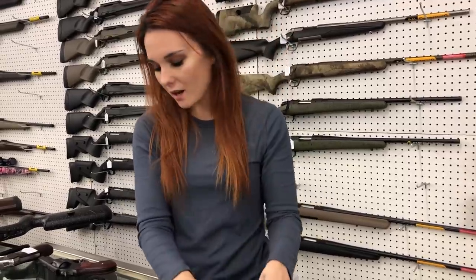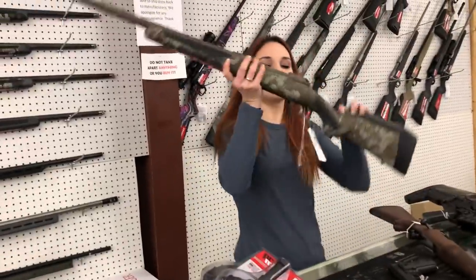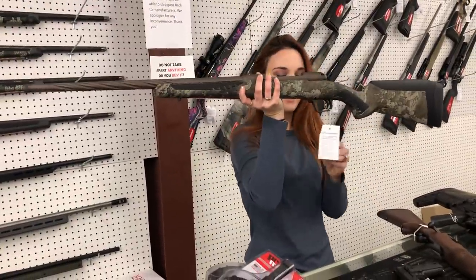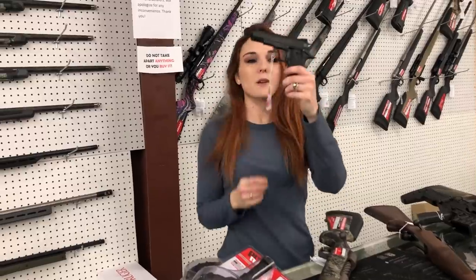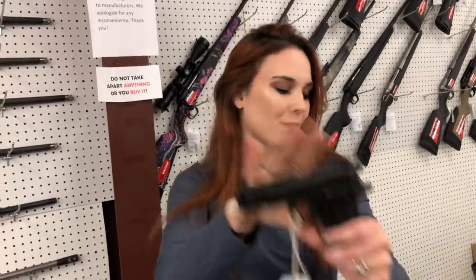Sig M17s are also back in stock, y'all. Savage 110 High Country in the .270 — she's going to be $930. Rock Island Baby Rock .380s — isn't she cute? She's $325.